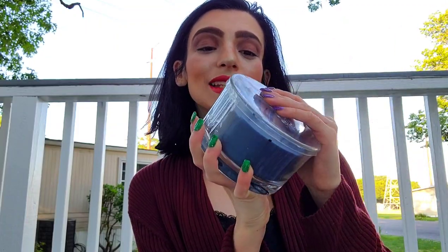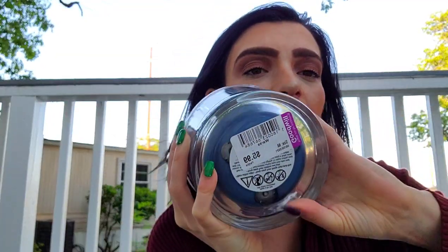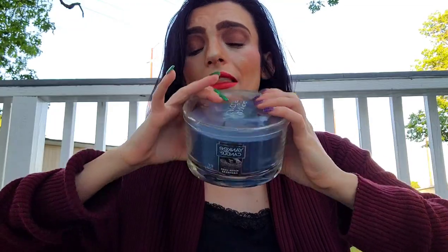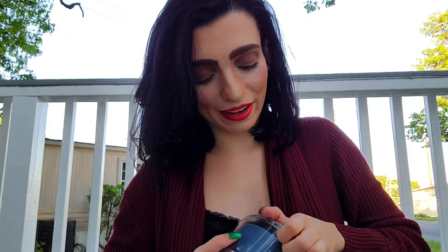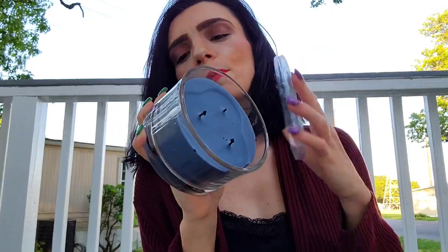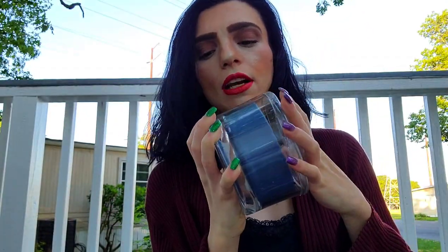I found a Warm Luxe Cashmere Yankee Candle — lightly used, maybe once — for $5.99. The original price would have been $12 or more at a regular store. I found it at Goodwill for $5.99. They kept the cap on when they donated it — very polite. I'm very happy to have it. It has a nice indigo color that matches the imagery of knitted or crocheted blankets. It has a very warm cashmere scent.